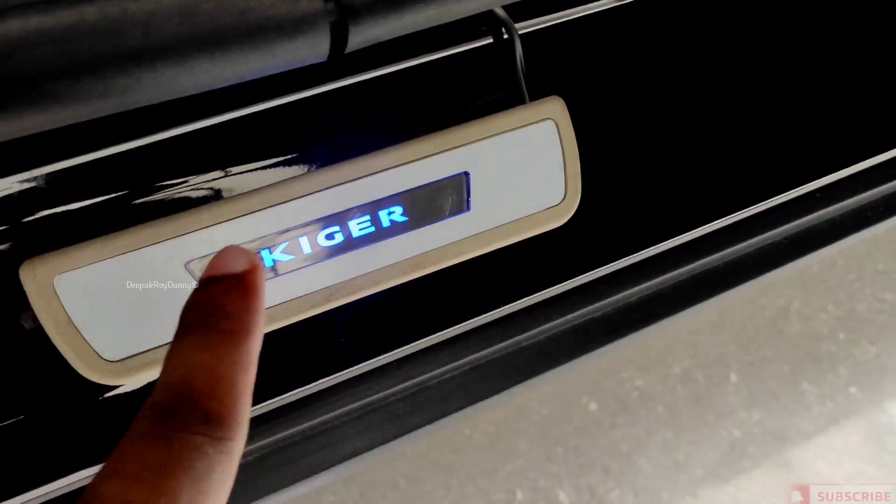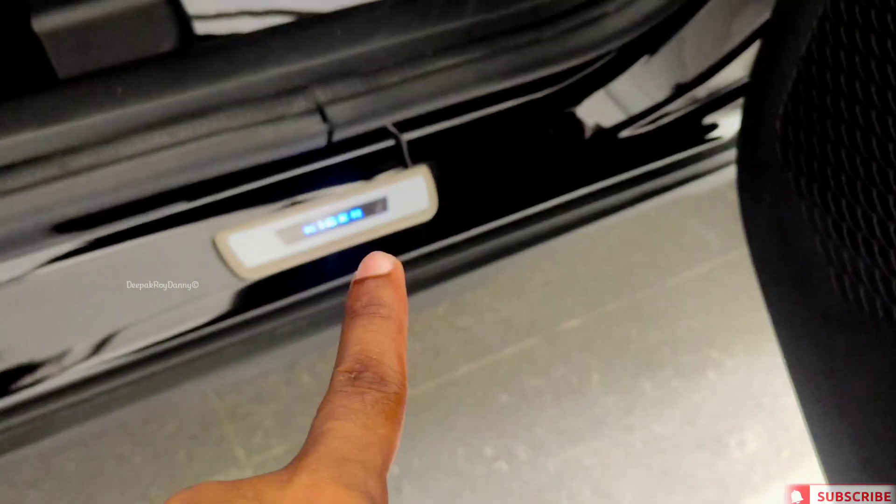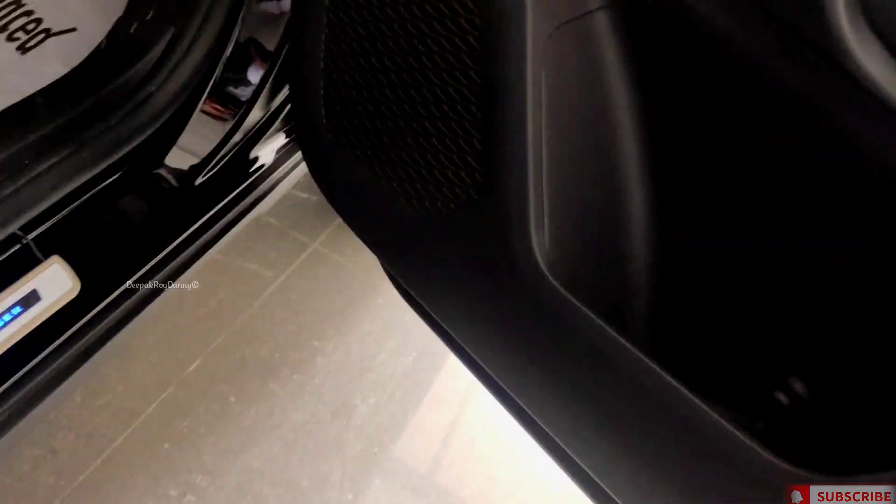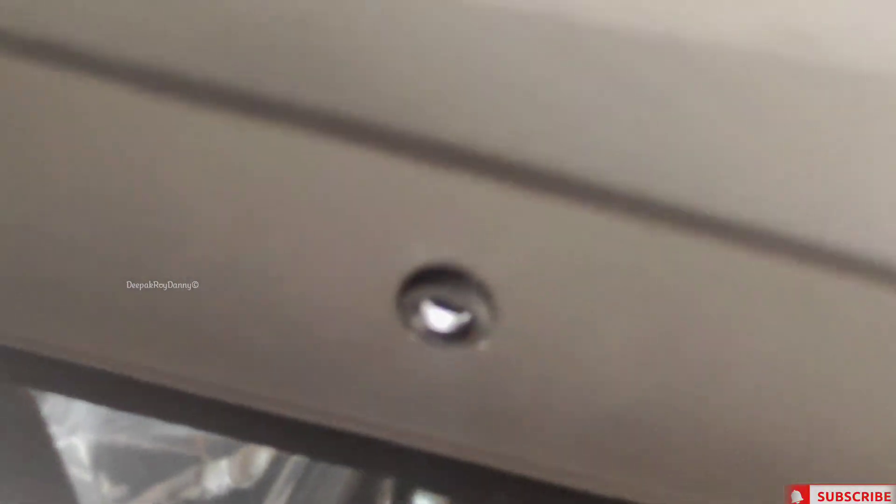The next point is the scuff plate. The scuff plate — they will show you four doors illuminated. And now this one: the first part of the accessories is now inbuilt in the limited edition, just in RXZ. And that is the puddle lamp — the puddle lamp that you can see. This is the third update.